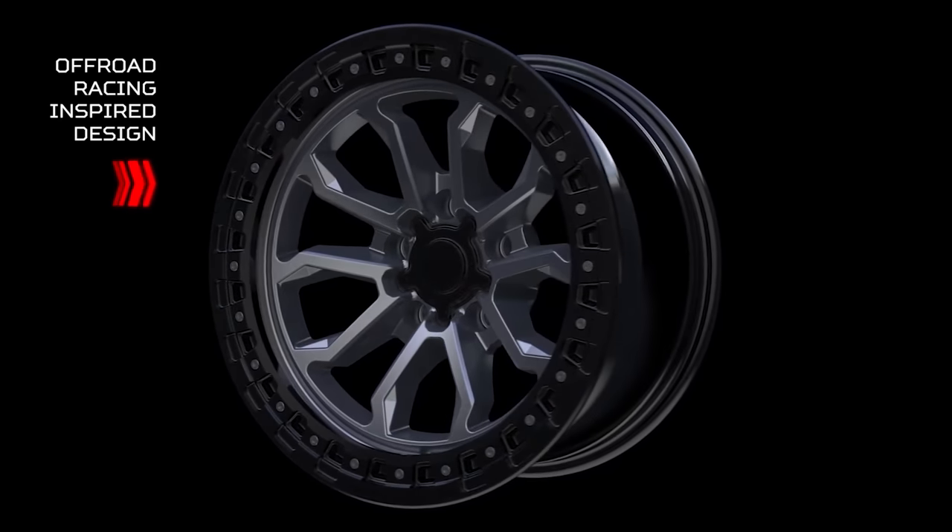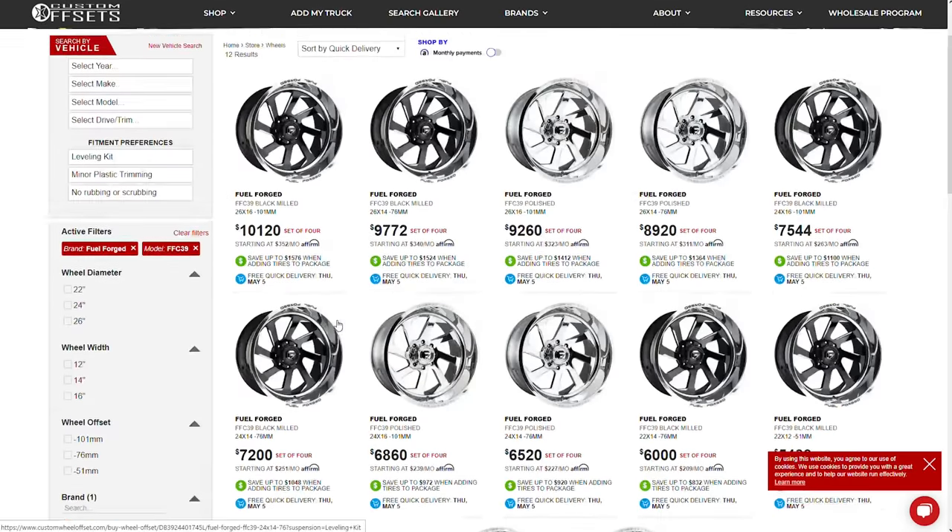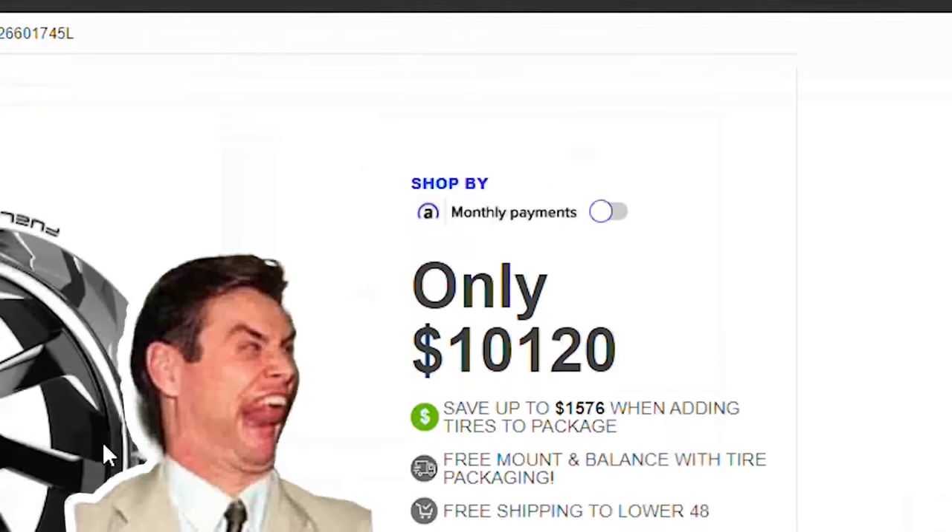And if money is no option, I'd probably just go with the Fuel Forge FFC 39. It's a little over $10,000 for the set of 26x16s, but hey — if you buy them, I'll fly out and shake your hand, I promise. So if you want to pick those up or maybe some more realistic style wheels, you can find all of those things at customoffsets.com. We'll get you hooked up. Peace.